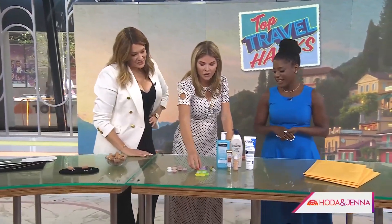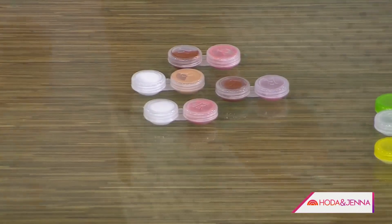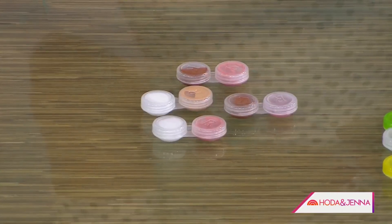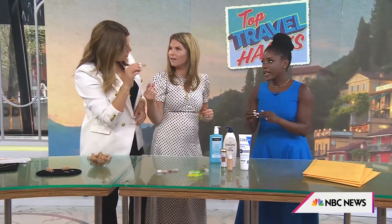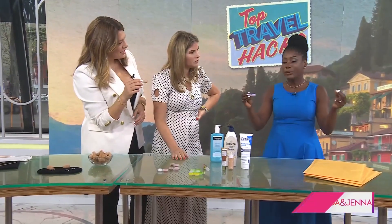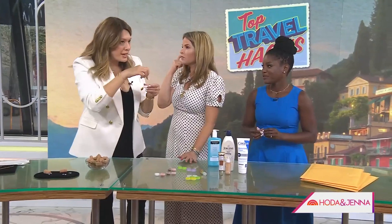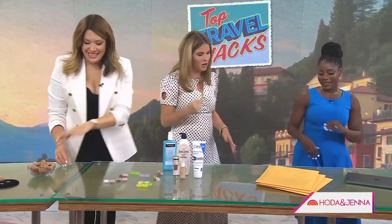When traveling carry-on, you can't bring oversized containers. Instead of bringing all your big potions and lotions, simply squirt them into contact lens cases — they're absolutely clutch. This is perfect for lip glosses and toothpaste especially. You can even label them so you don't mix them up.